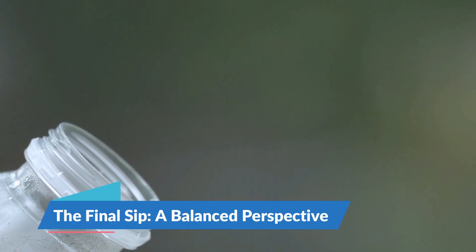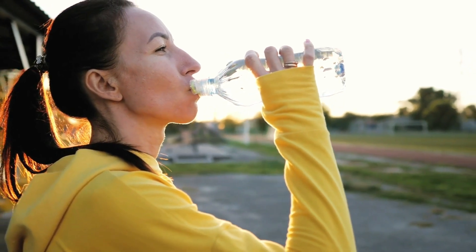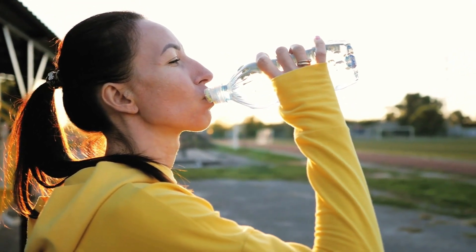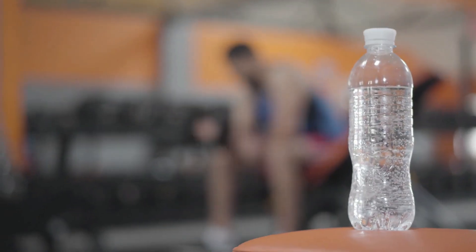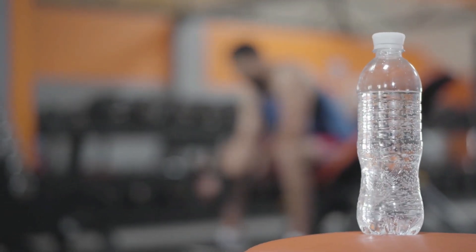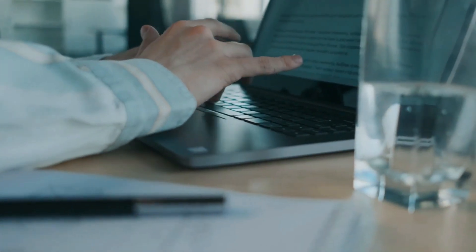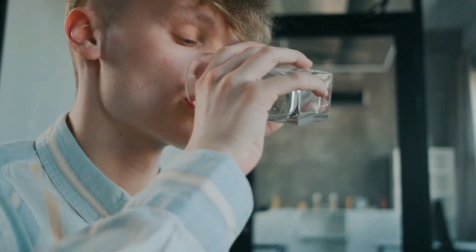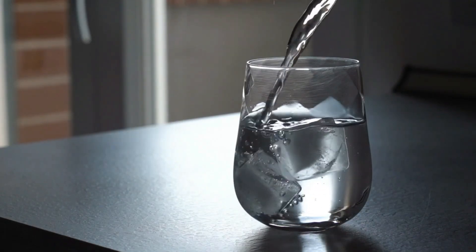The final sip — a balanced perspective. In our pursuit of optimal health and proper hydration, adopting a balanced viewpoint is crucial. Water, the essence of life, presents itself in various forms, each touted for specific health benefits. From hydrogen-infused to alkaline varieties, the paramount importance lies in ensuring we consume water that is not only clean and safe. As we navigate the ever-expanding universe of health and wellness, it's vital to ground our choices in what best suits our individual health requirements, preferences, and scientific evidence.